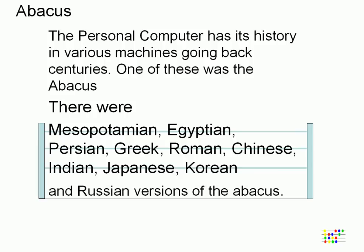There were Mesopotamian, Egyptian, Persian, Greek, Roman, Chinese, Indian, Japanese, Korean and Russian versions of the Abacus. They are hardly a computer, but of course people were able to do calculations upon them.